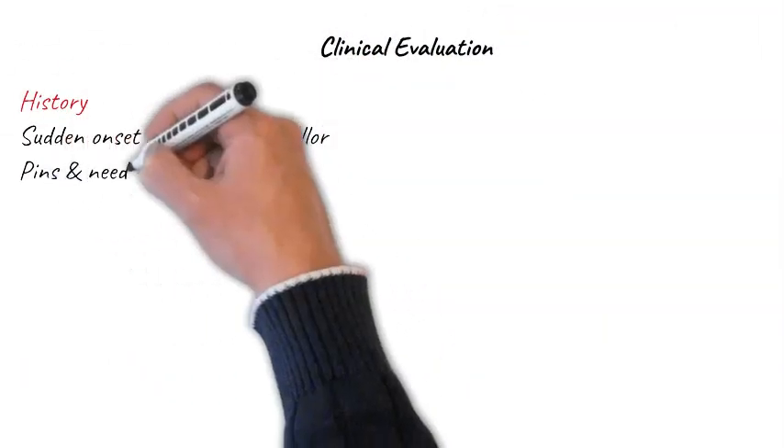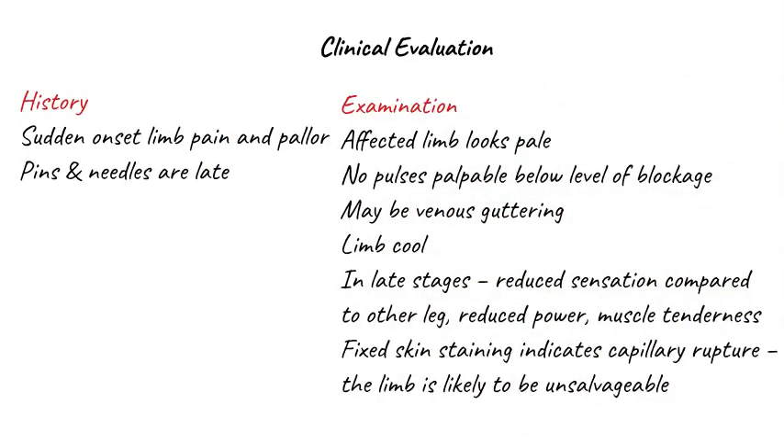Clinical evaluation involves a history and an examination. The typical history is sudden onset limb pain and pallor. Pins and needles are a late feature, so don't let the absence of pins and needles make you dismiss the diagnosis. When you examine the patient, the affected limb looks pale. There will generally be no pulses palpable below the level of the blockage. There may be venous guttering on limb elevation. The limb will feel cool. In the late stages, sensation will be reduced compared to the other leg, as will power, and there may also be muscle tenderness.